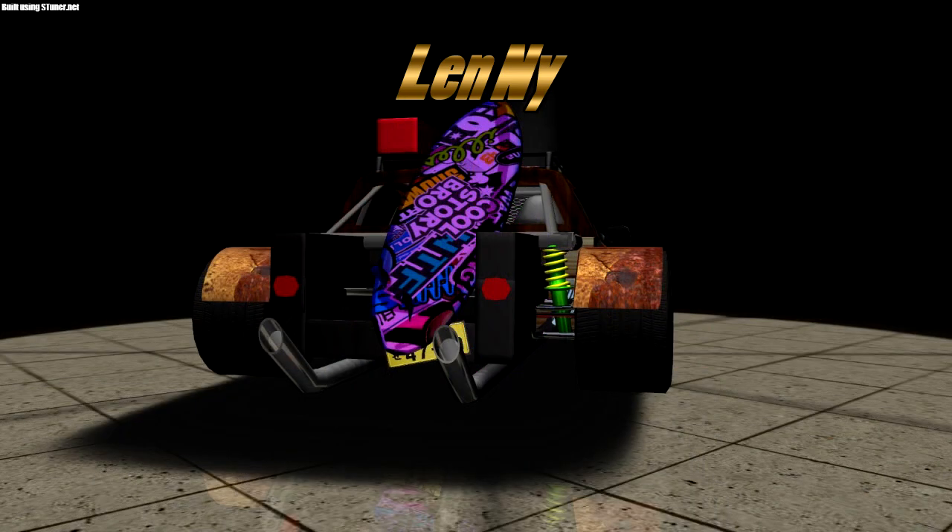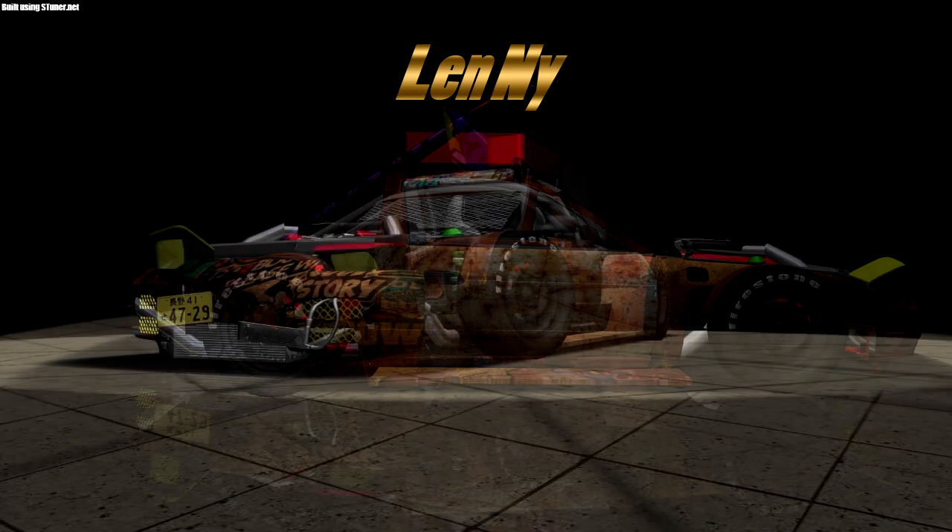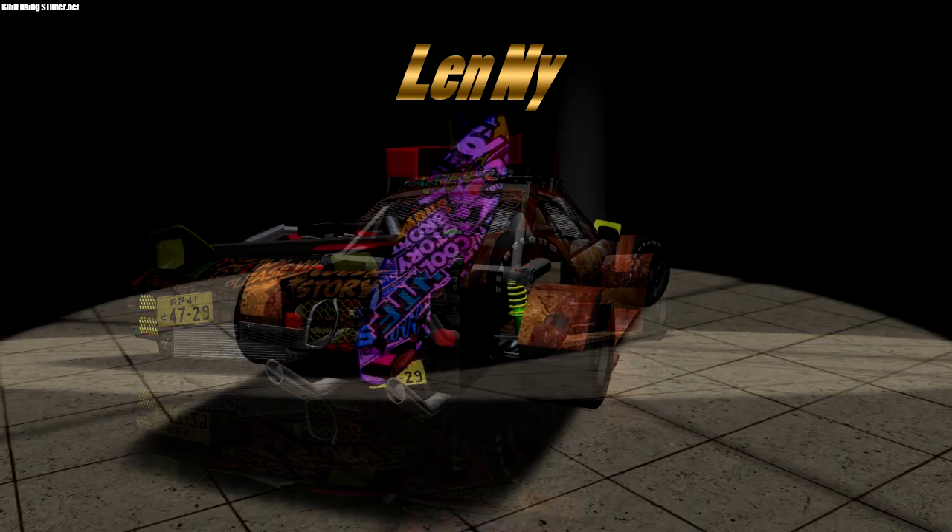Dual straight pipes coming out. It's just crazy the stuff you can do in S-Tuner. Just look at that thing — it's got like a truck bed on the rear. The only thing resembling a 240 is like the front bumper and headlights.